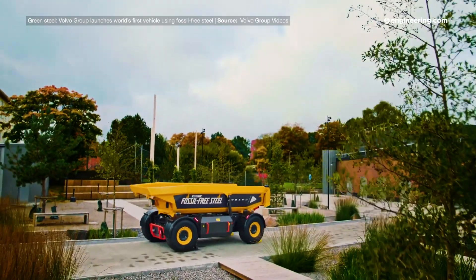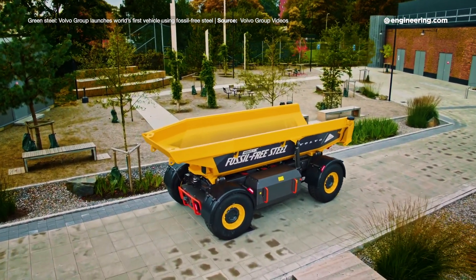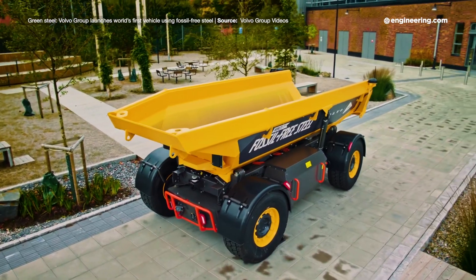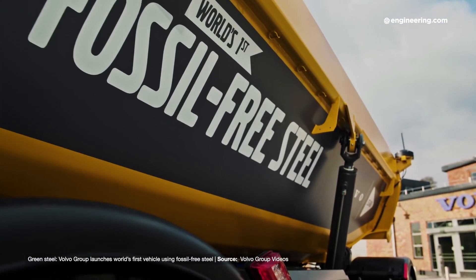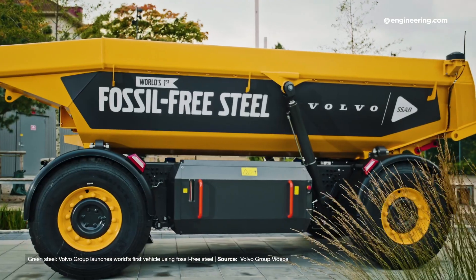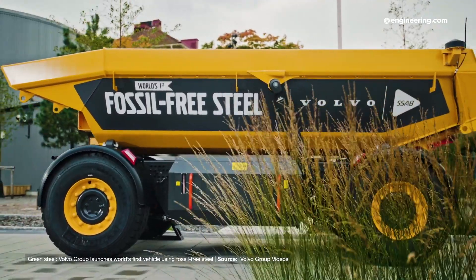This modest little dump wagon, designed for use in quarries and open pit mines, is hardly an impressive sight. It's made by Sweden's Volvo Group, and it's not particularly impressive even by the standards of the company's other industrial vehicles. But I expect that this little wagon will be behind velvet ropes in a museum someday. Why? Not because of what it is, but because of the steel from which it's made. The steel is not made using metallurgical coal, but hydrogen, and represents the first commercial use of steel made with this technology. This is a very big deal.